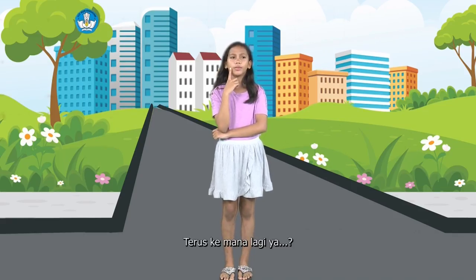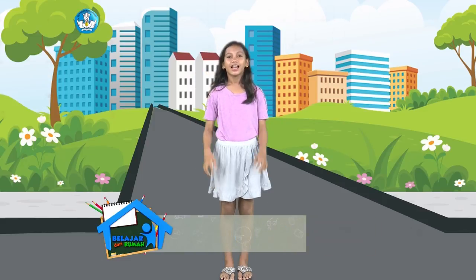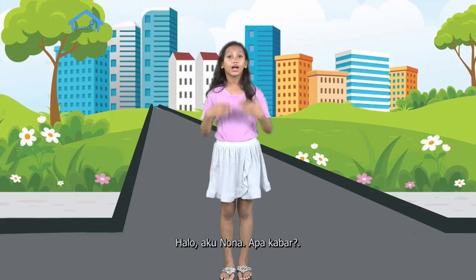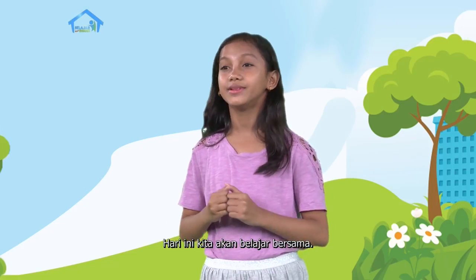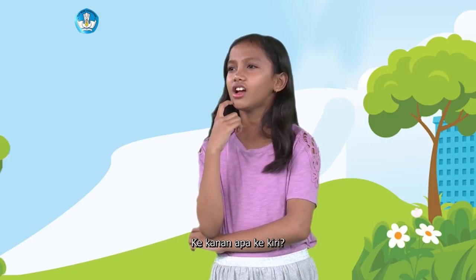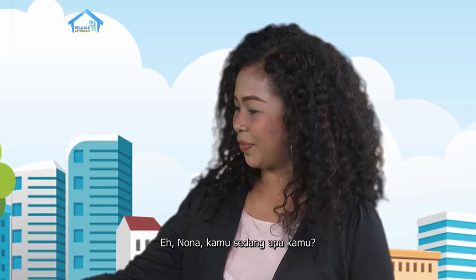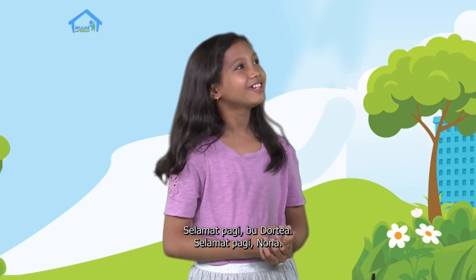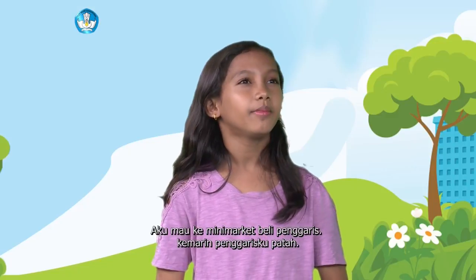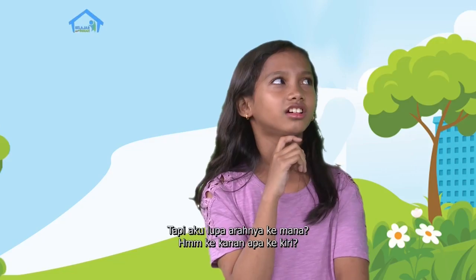Terus kemana lagi ya? Selamat pagi teman-teman. Halo, aku Nona. Apa kabar? Hari ini kita akan belajar bersama, tapi aku lagi bingung nih. Ke kanan apa ke kiri? Kayaknya sih ke kanan. Eh Nona, sedang apa kamu? Eh Bu Dortia! Selamat pagi Bu Dortia. Selamat pagi Nona. Aku mau ke minimarket beli penggaris. Kemarin penggarisku patah, tapi aku lupa arahnya ke mana.